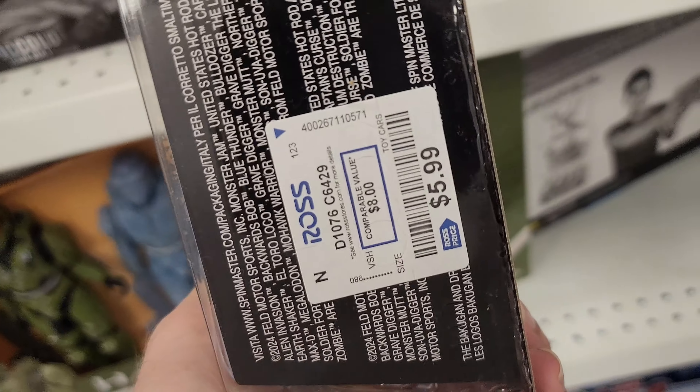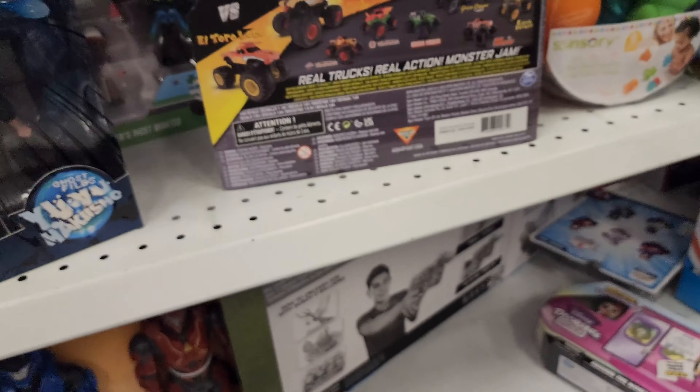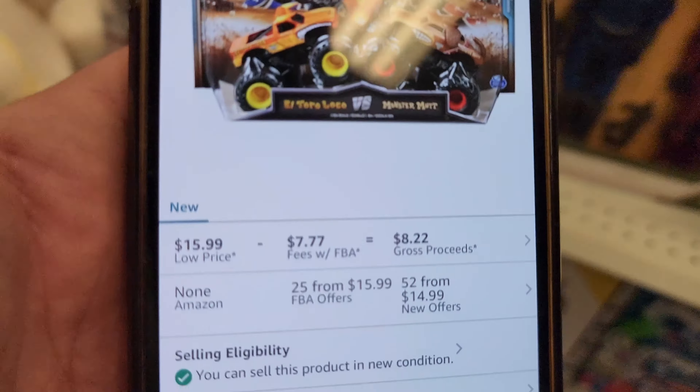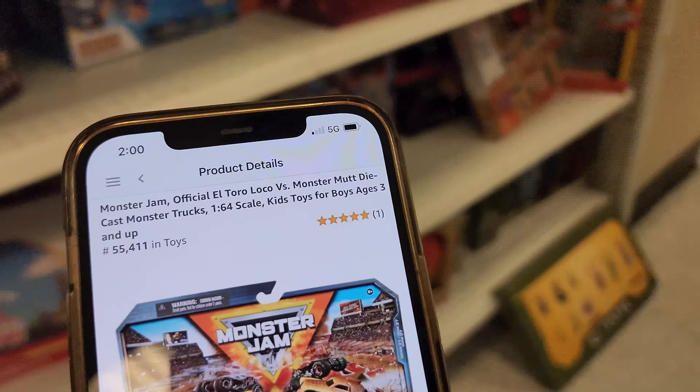Monster Jam is at $5.99 - let's check that out because Monster Jam is good subject matter. It scans at $14.99 and we can get it for $5.99 - you can squeak out a little bit of profit there depending on your shipping. That's a dinner right there - not a double-up, but a dinner. Ninja Turtles I keep seeing at $7.99.